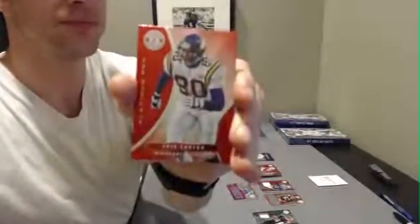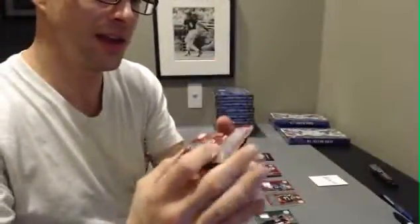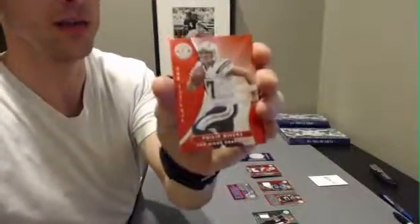Brandon Marshall, Chris Carter, and a Jared Crick red, numbered to $2.90. Jerome Bettis and Philip Rivers.